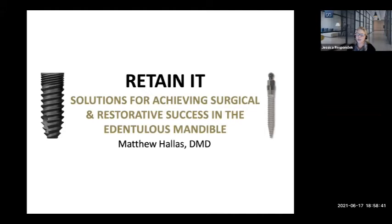Welcome to the last in a five-part series for Retain It! — Solutions for Achieving Surgical and Restorative Success in the Edentulous Mandible. It is being presented by Dr. Matthew B. Hallis, founder and owner at Bay Lake Center for Complex Dentistry. It is my pleasure to first introduce Patrick Hayden, Senior Director of Sales with Sterngold.